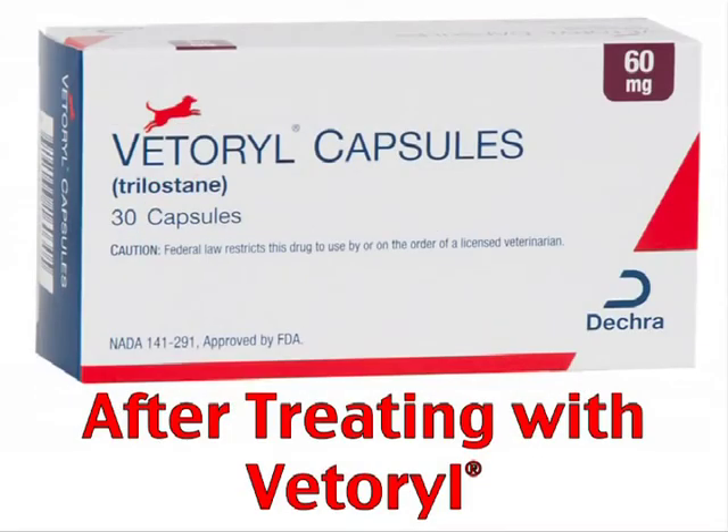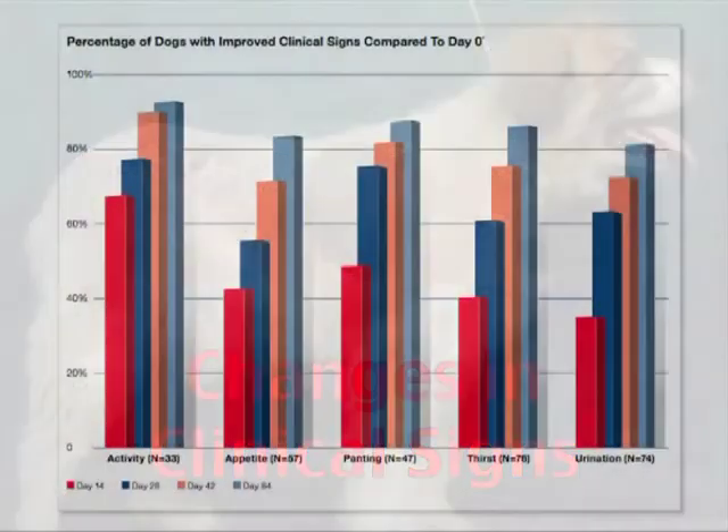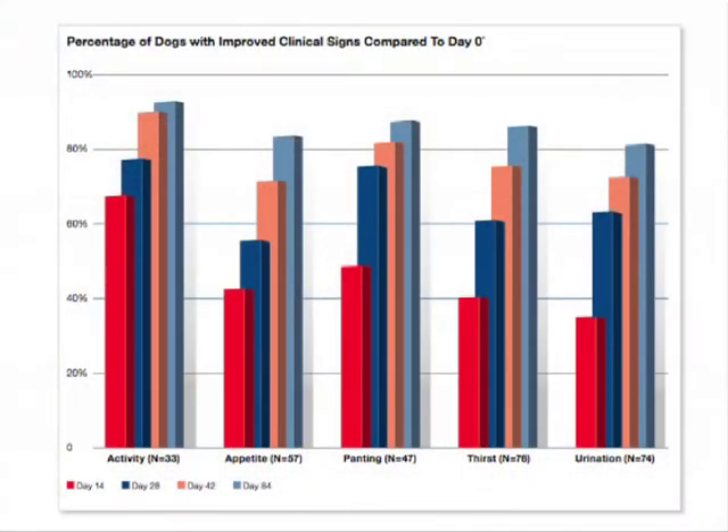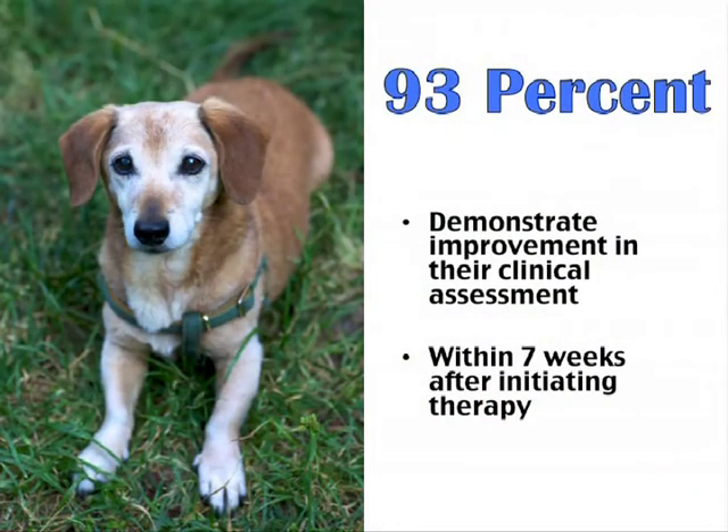After treating with Veterial, dog owners will see changes in the clinical symptoms their pet had been exhibiting. Dog owners should notice a decrease in their pet's consumption of water and frequency of urination. Their dog's appetite should return to a more normal level, excessive panting should decrease, and treated dogs should also become more active. Ninety-three percent of dogs demonstrate an improvement in their overall clinical assessment within seven weeks after initiating therapy.